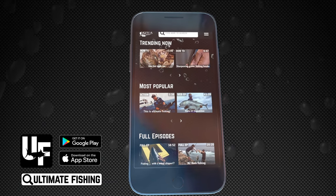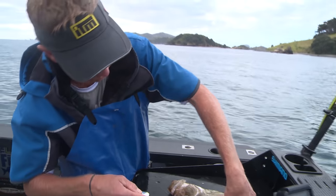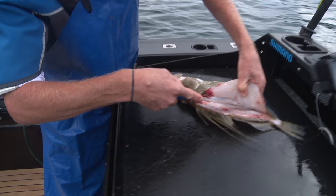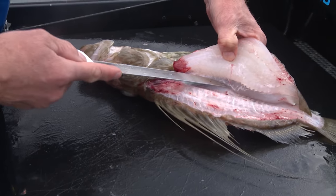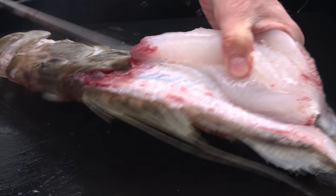Hope you're enjoying this episode. But if you'd like to see our latest content, action, tips and how-to videos, you can get it all on the Ultimate Fishing app, available now at the App Store, Google Play, or by visiting ultimatefishing.tv.